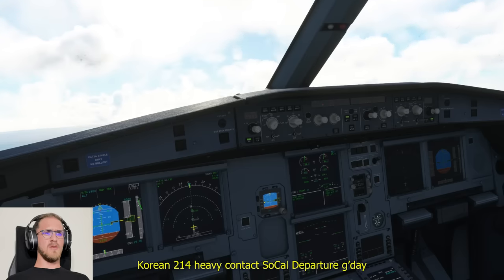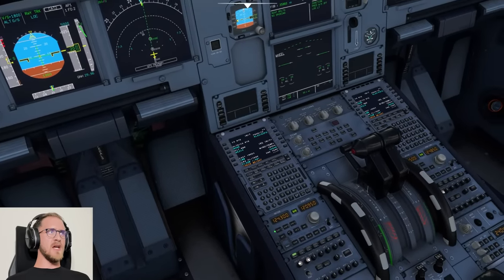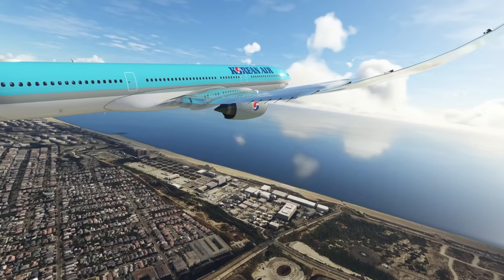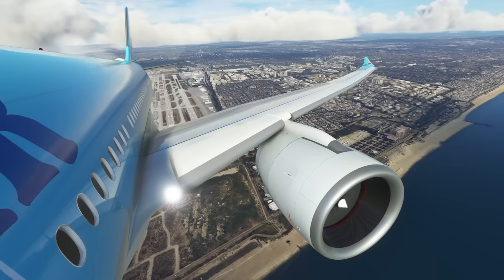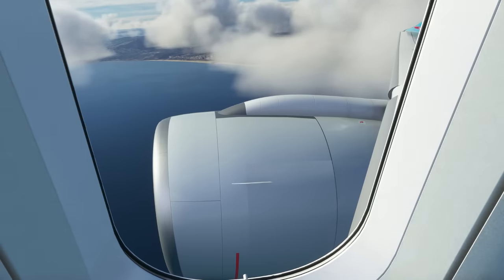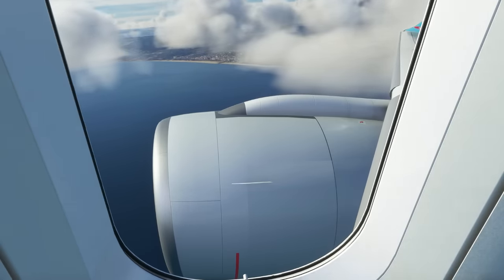Korean 214 heavy, contact departure. Departure, Korean 214 heavy at 3,000 for 5,000. Korean 214 heavy, radar contact, climb via the Summar 2 departure. Climb via Summar 2, Korean 214. We're clear to climb on the Summar 2 — that brings us all the way up to flight level 230.